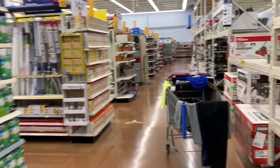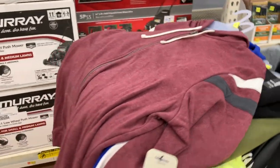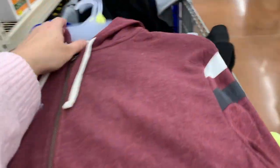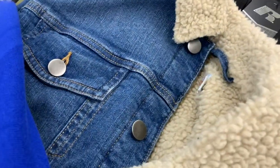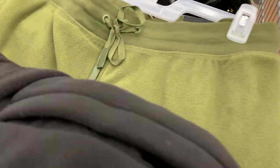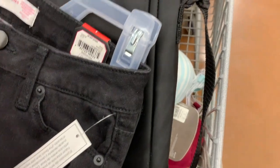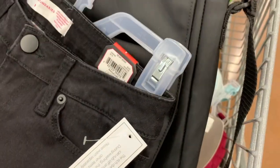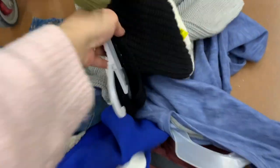I want to film some clearance clothes for you guys — I have tons in my cart. My kids were picking out five-dollar sweatshirts. There's a seven-dollar jean jacket with fleece, Russell sweats for five dollars, George shirts for three dollars, one-dollar pants I found for Birdie, and even more for three dollars and just a dollar.